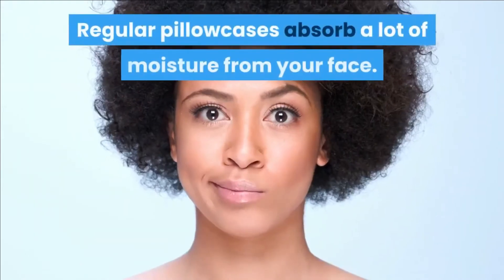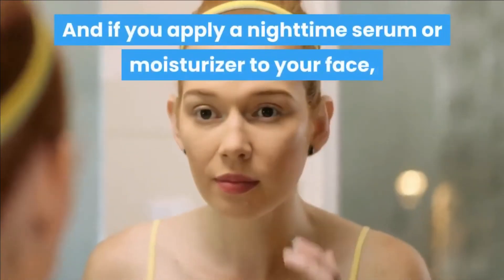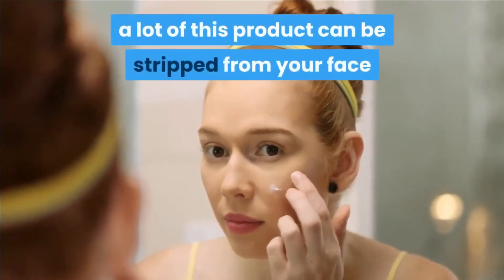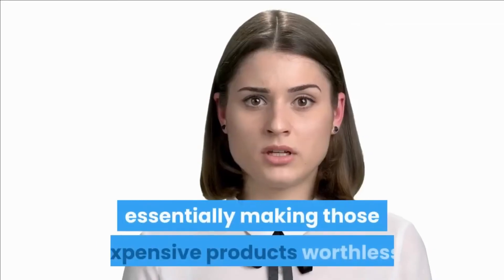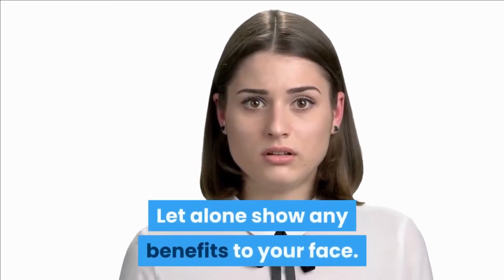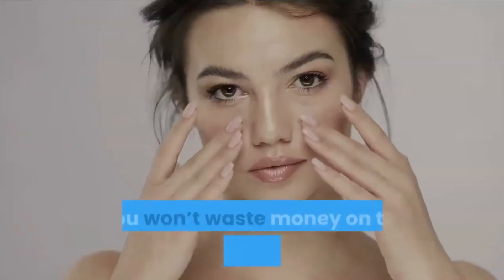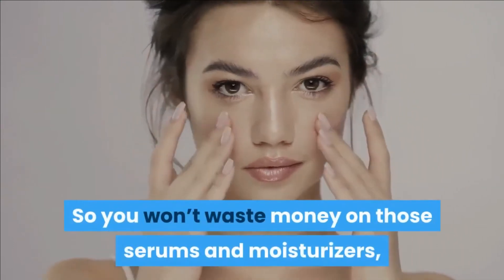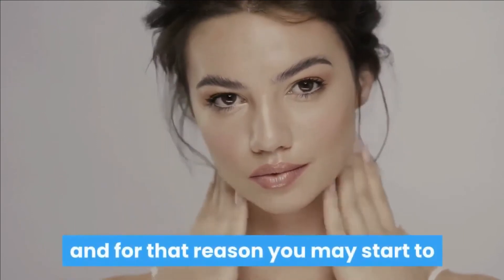Non-absorbent. This is very important if you are a woman. Regular pillowcases absorb a lot of moisture from your face. And if you apply a nighttime serum or moisturizer, a lot of that product can be stripped from your face and absorbed into the pillowcase, essentially making those expensive products worthless and unable to show any benefits. Blissey, on the other hand, hydrates and helps your skin retain moisture, so you won't waste money on those serums and moisturizers. Instead, they will actually stay on your face all night long and may start to work far more effectively.